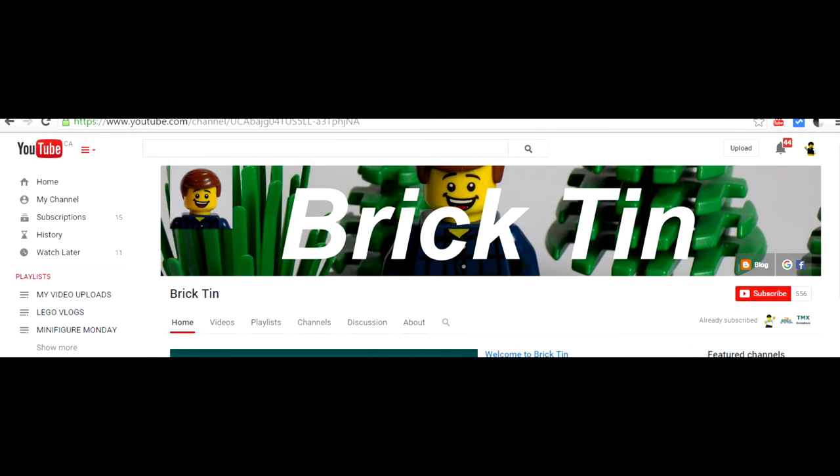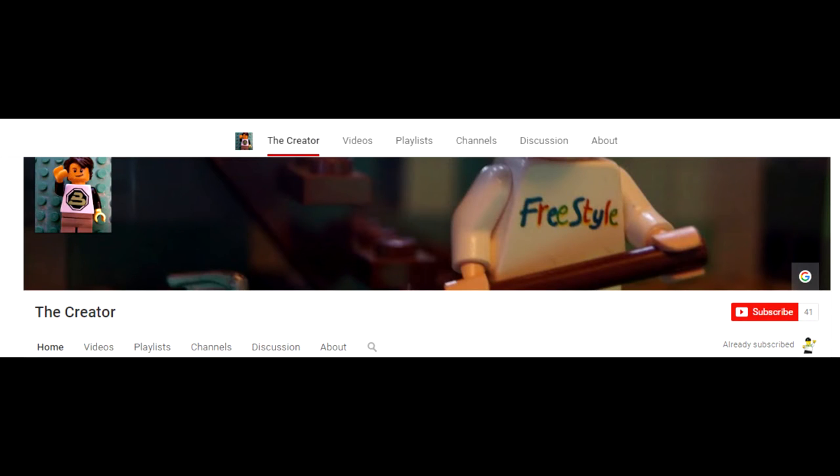BrickTin says: My favorite is the Bricktober Bakery. I really like the way it's built and the color used for the building as well as the greenery around it. The Creator says: My favorite is the Bricktober Hotel. I like how it has good architecture for how small it is, and it has some shrubs, and it has an airplane.